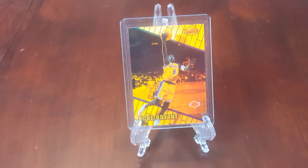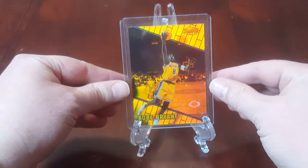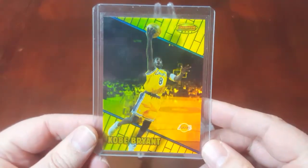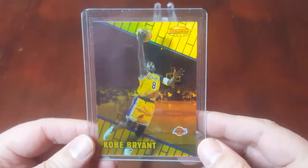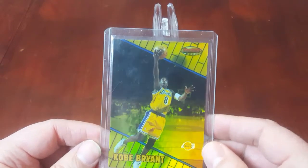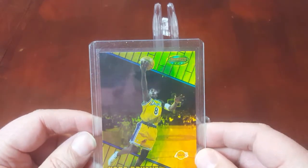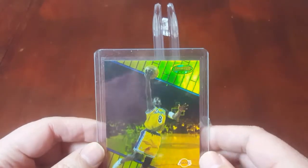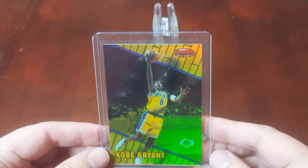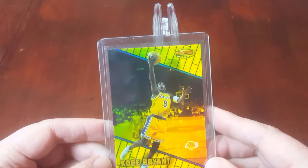First up is the 1999-2000 Bowman's Best Refractor of Kobe Bryant. All the prices — I'm not going to go card by card and tell you what's out there like I did last time. I'm just going to give you a price, and know that the price I quote will be lower than any Buy It Now price for the same card on eBay. I just can't ask for a price knowing you could go to eBay right now and get it cheaper. So it will be lower than any Buy It Now price on eBay, guaranteed, and it will also take into account past sales.